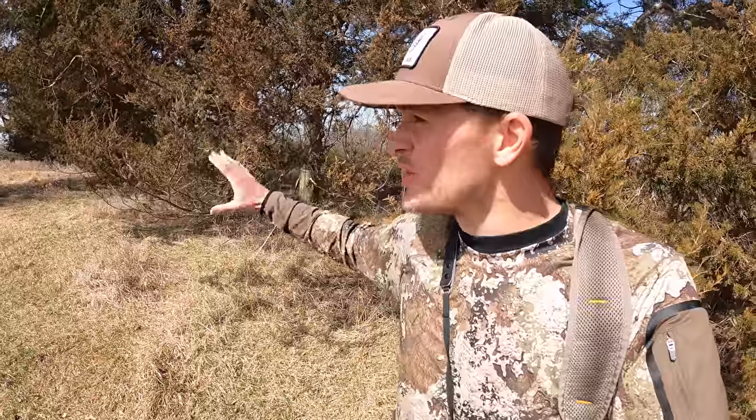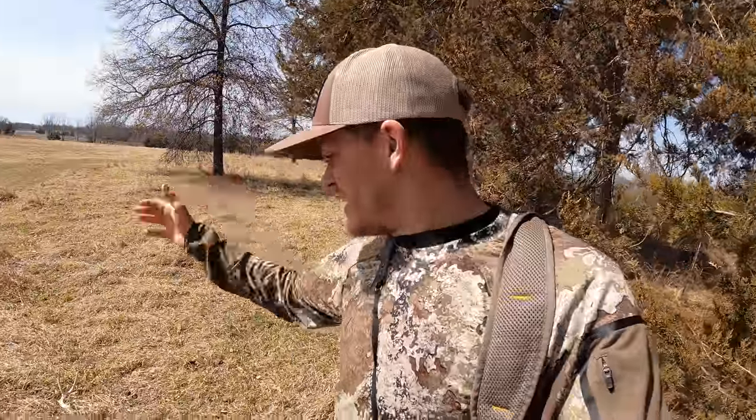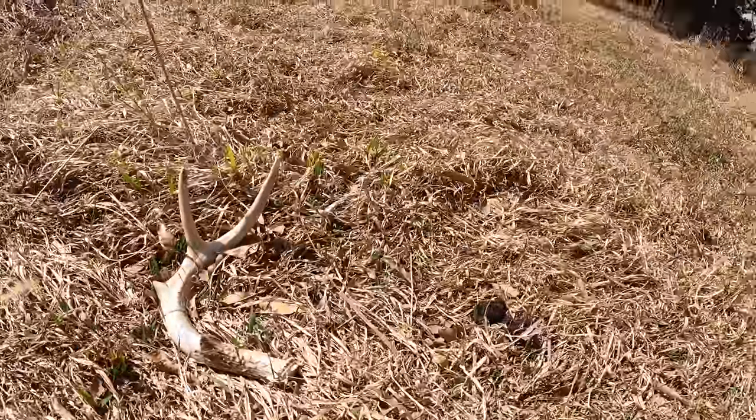I was driving down the road going to a different farm to shed hunt — one of the farms I've been holding off until later because it's a cow pasture, 80 acres. But I drove by this farm that I've always said would be really good to shed hunt. I've tried multiple times to get ahold of the landowners, but they're never home. Today I saw they were home, so I stopped, asked, and got permission. I'm super excited — I'm not even 50 yards from the truck and I came up on the first shed.